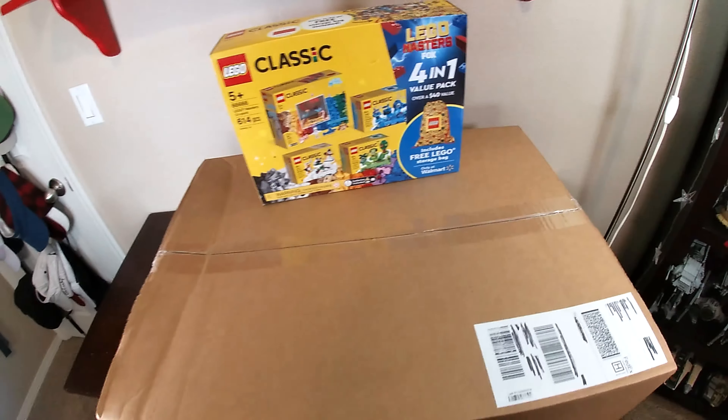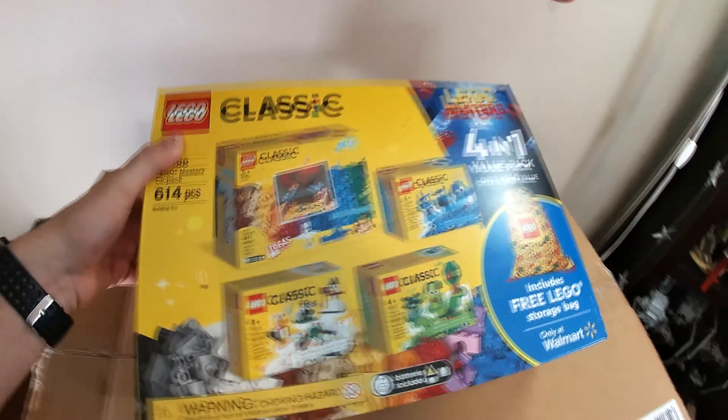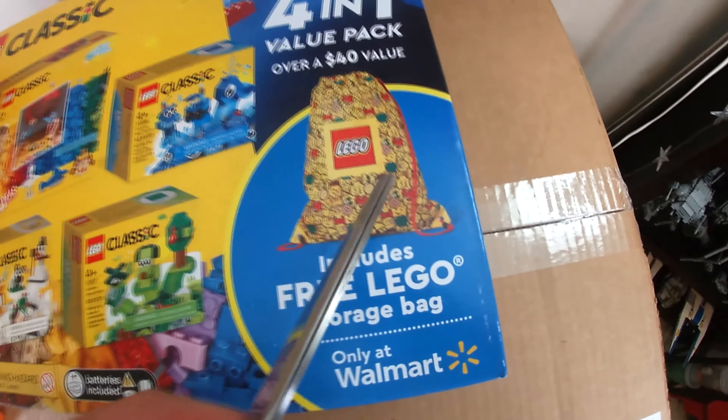Before we get into the big box, we're going to take a look at this one first because I'm curious to see how these are packaged inside, since it's a four-in-one set. I want to see this swag.